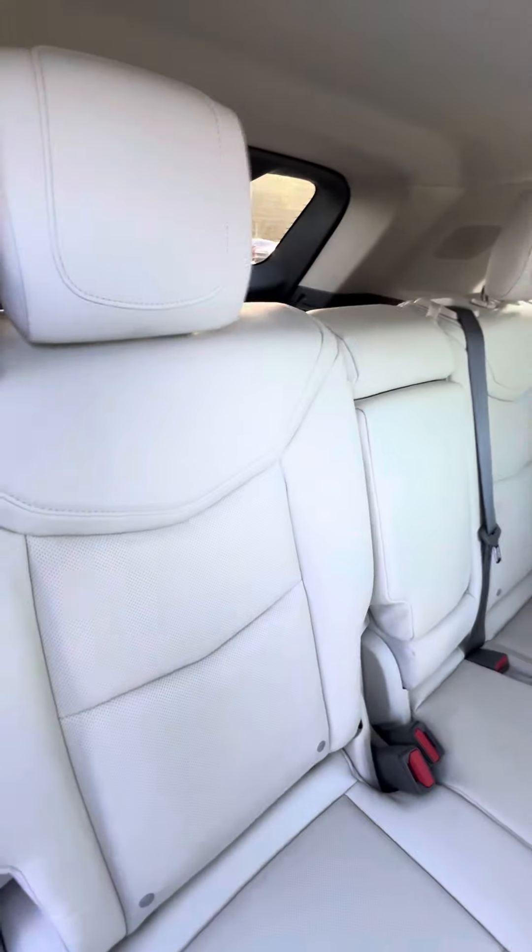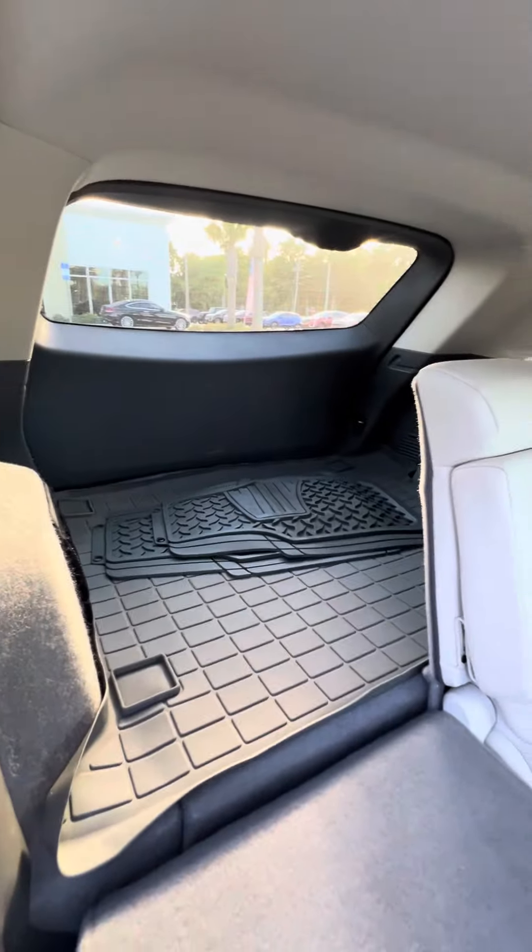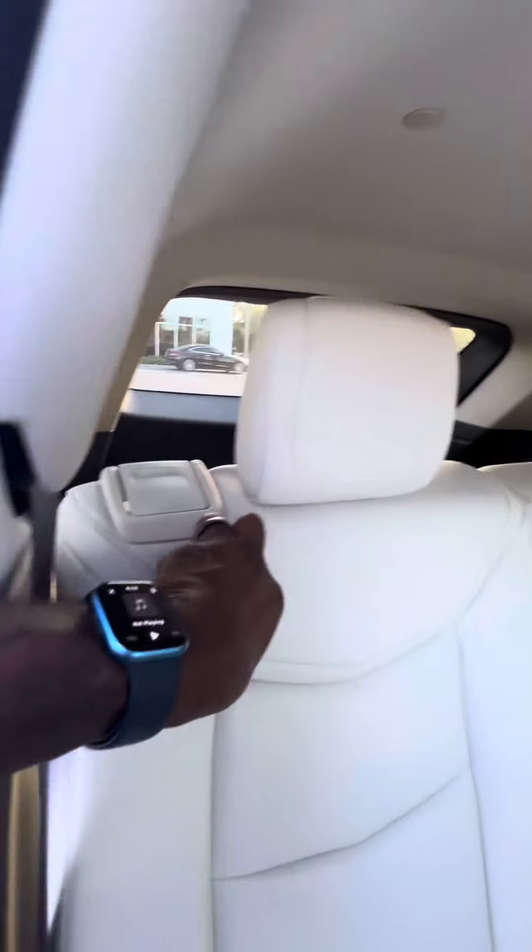If you need extra space, go ahead and let the second row down. You can see all-weather mats running through this vehicle. Lift it right back on up, sit straight up — and it also reclines.